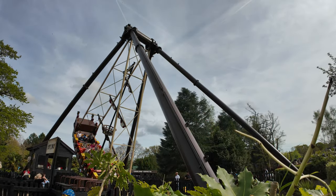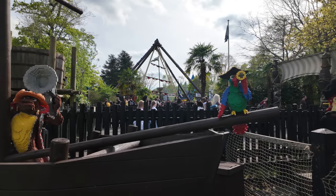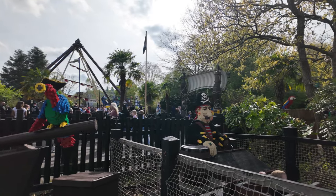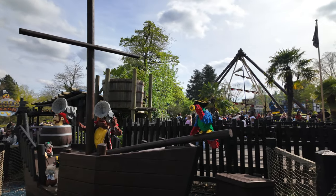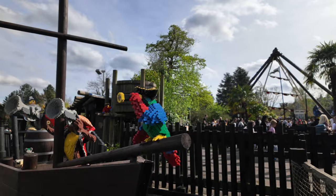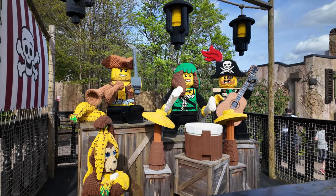Down here in Pirate Cove there's plenty of good little photo spots - a whole handful of them. Good little easter eggs - ahoy! Right, so we've just done the Jolly Rocker. The day is getting long now.